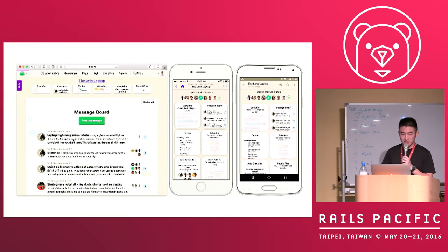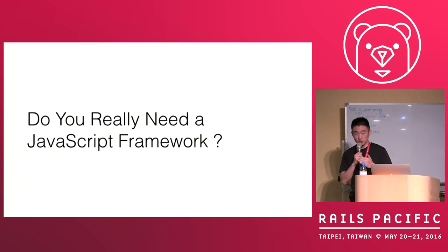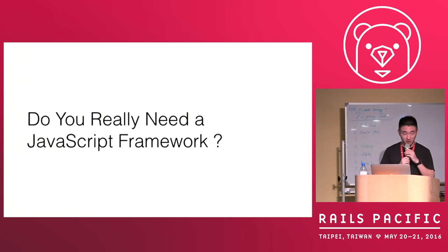So, the next time when you meet a new JavaScript framework, you have to think: do you really need this? Are you introducing unnecessary complexity to your colleagues or to yourself? Because maybe in the next year, you may be the one to rewrite your front-end client code. Thank you.